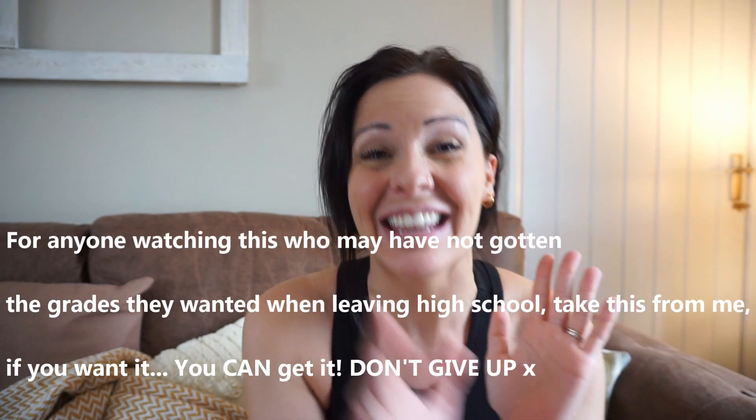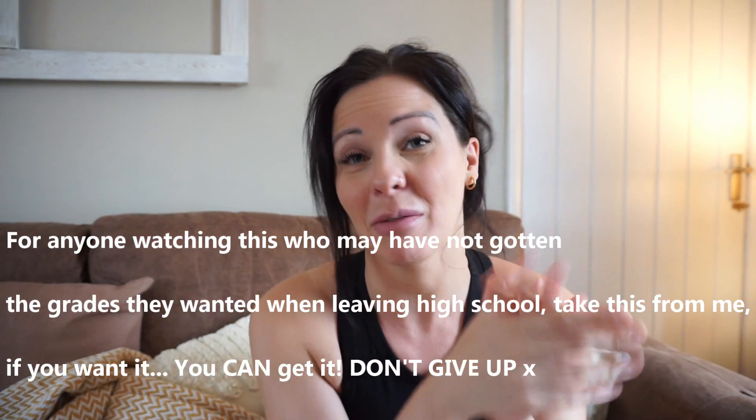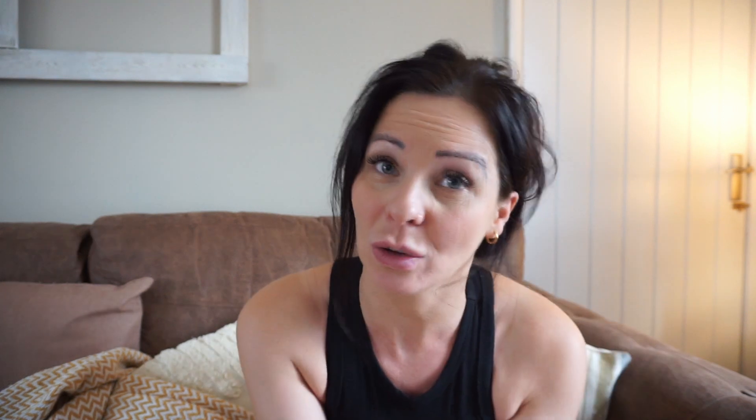I just didn't ever think I'd be smart enough to even be considered for this. I pushed for 10 years to get onto my nursing degree in the first place, because I kept failing high school maths due to dyscalculia from my autism. To get this far — I just can't put it into words.